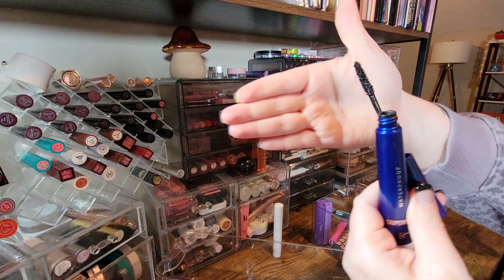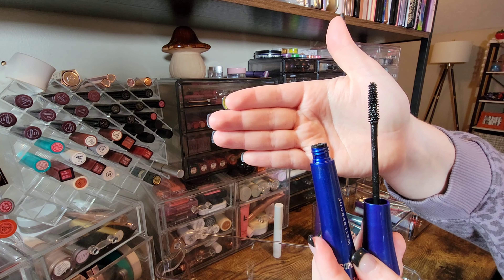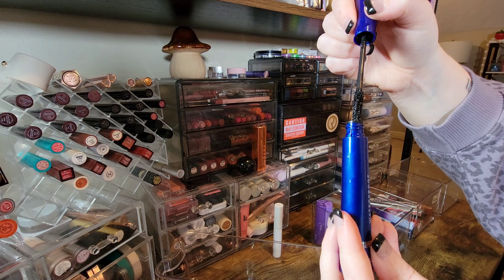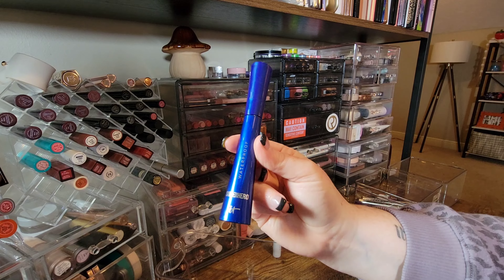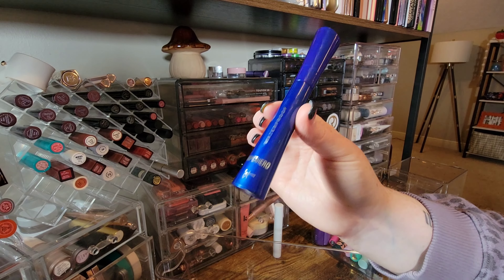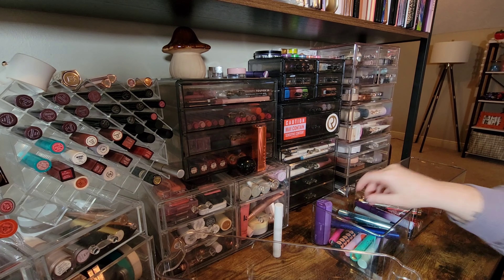A very new launch from IT Cosmetics — their Superhero Mascara has been a staple forever, and they recently launched a waterproof version with a bristle brush and very short bristles. The first couple of times I used it I didn't really like it — the formula is very wet — but I know a ton of people love this, so I think it just needs to dry out before I fall in love with it. I'm going to give it that chance and keep it.